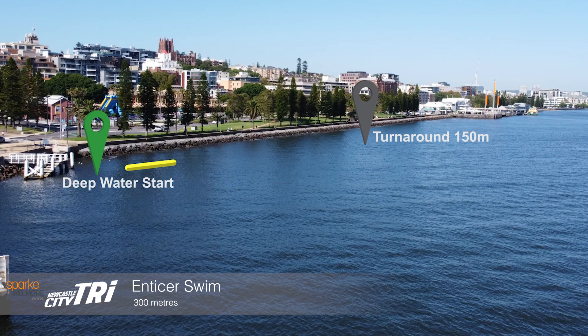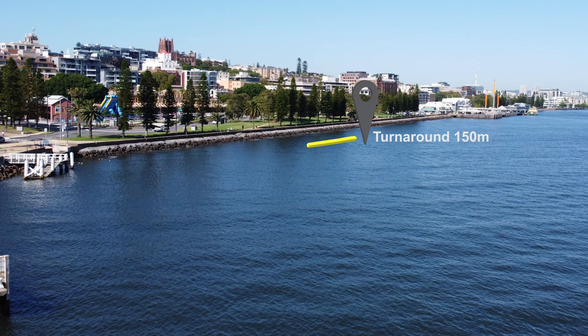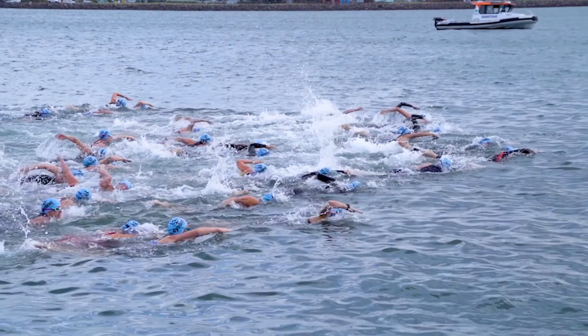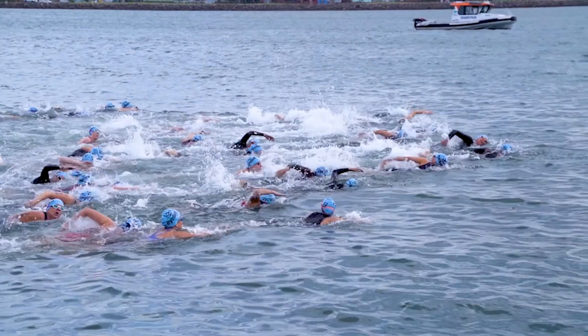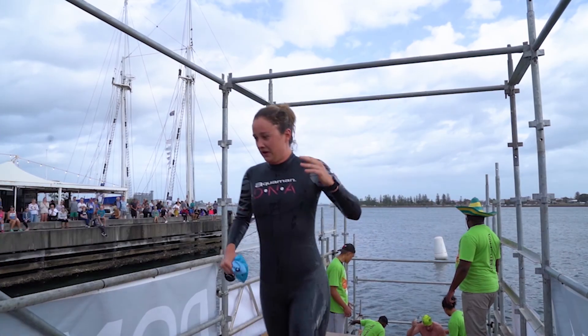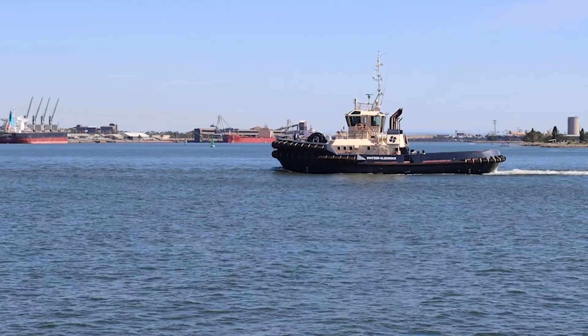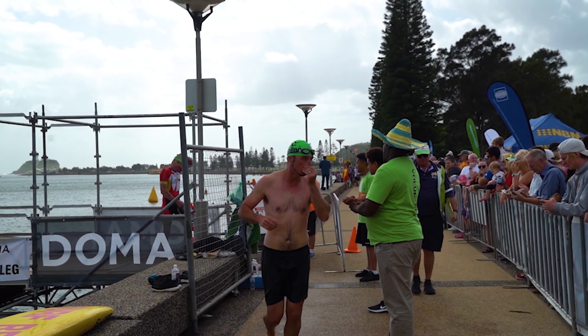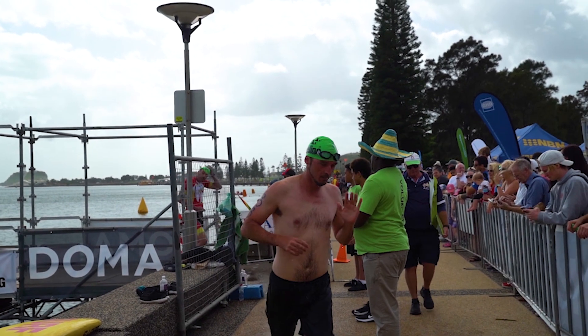This will be a deep water start and you will simply swim west to a point just 150 metres away and return until you exit at the Customs Wharf opposite transition, staying left of the buoys. You will be swimming against the tide on the way out and with the tide on the return leg. When exiting, please ensure you have a good foothold and handhold on the scaffolding which will be below the water. If in any trouble, please wave your arm and our surf lifesaving water safety will come to you.